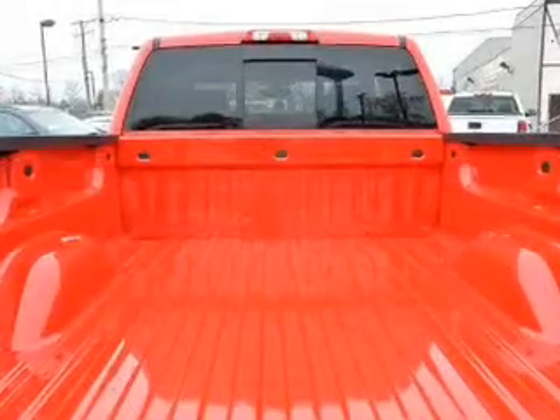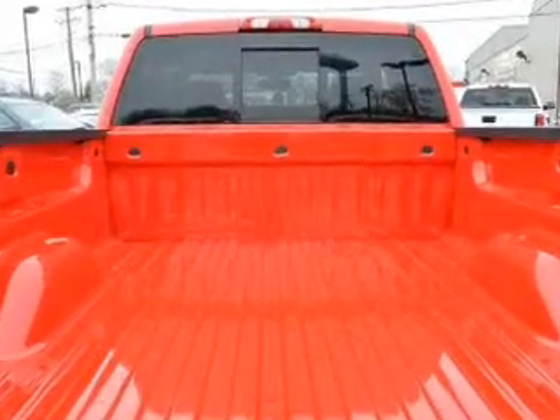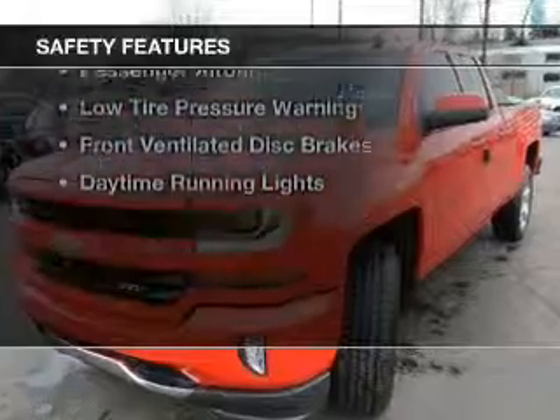Aluminum rims, wheel locks, and an adjustable tilt steering wheel. Safety was made a priority with these features.